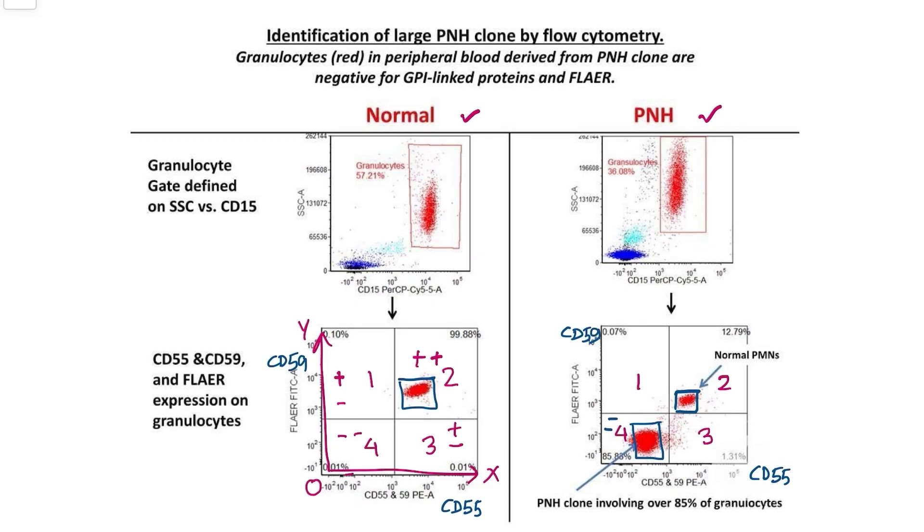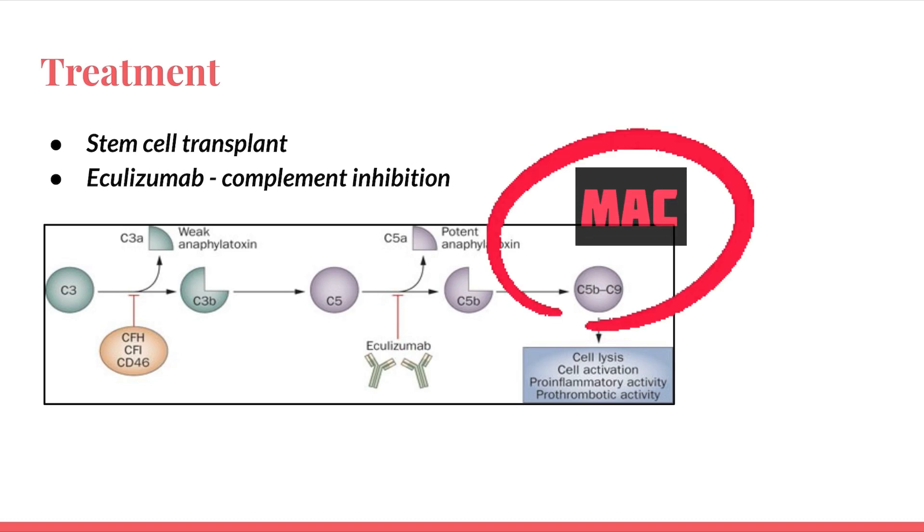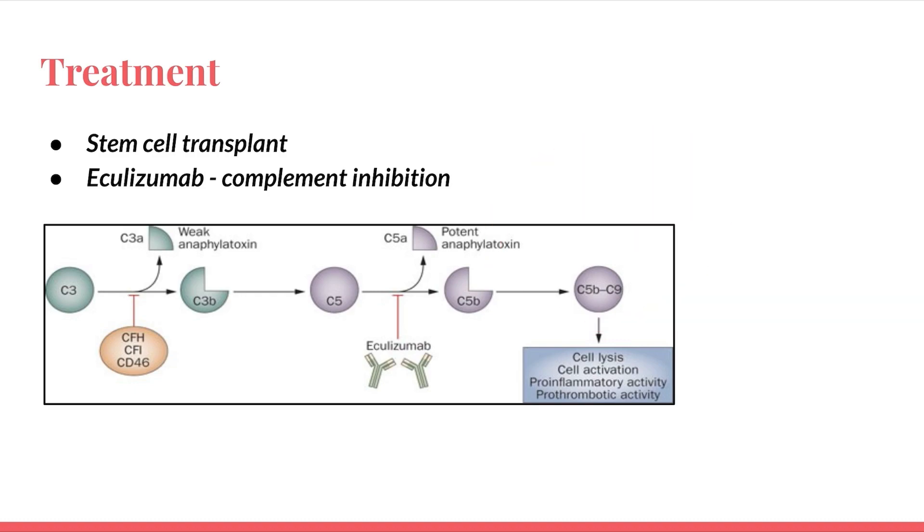Coming to treatment: the best option is always stem cell transplant, but there is also a drug used in PNH — eculizumab. Its mechanism of action is inhibiting the splitting of C5 complement into C5a and C5b, ultimately preventing formation of the Membrane Attack Complex (MAC), reducing MAC activity and decreasing the chances of hemolysis.